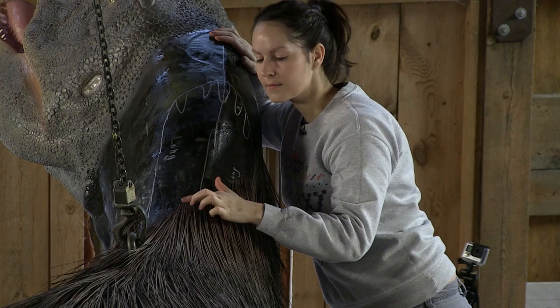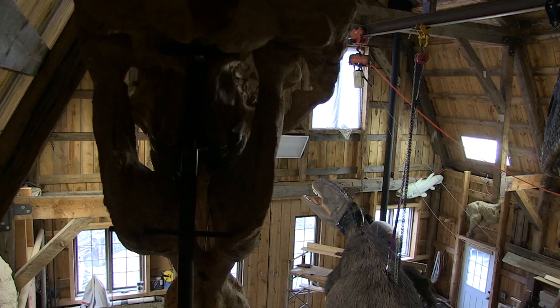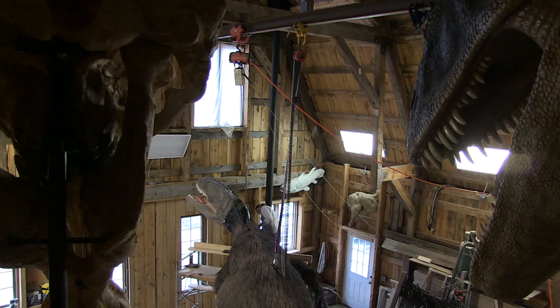When you put feathers on the surface of these animals, it really changes their appearance. Because of these new finds in China, it really is changing the entire look of dinosaurs. It's an exciting time, but it's also a challenging time because we're sort of trying to catch up — figuring out techniques for building feathers, because a lot of these feathers aren't available as modern feathers, so we have to make them.